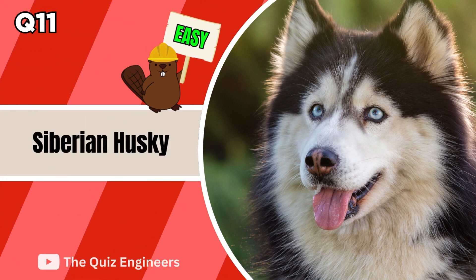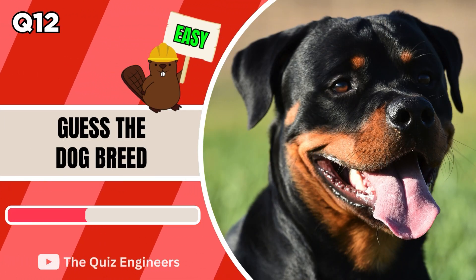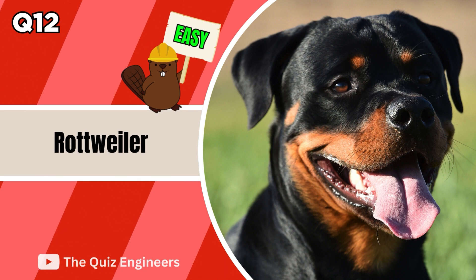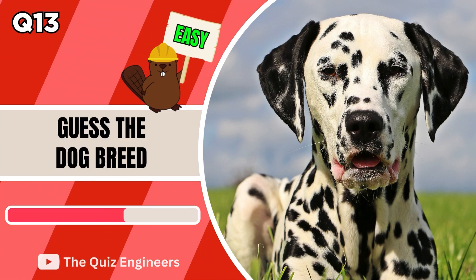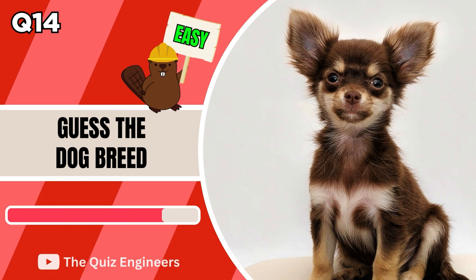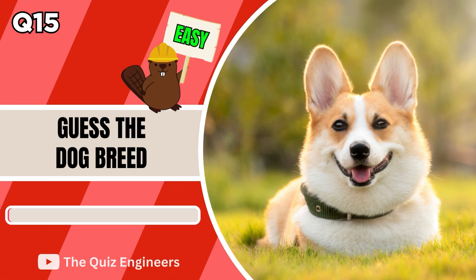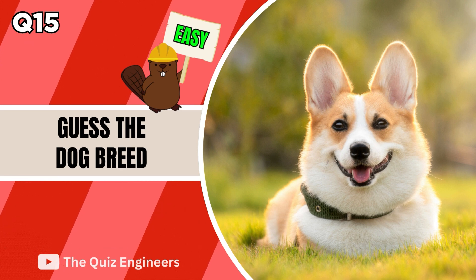Up next we have a Siberian Husky. This dog is a Rottweiler. The correct answer is a Chihuahua. The correct answer is a Dalmatian. Up next we have a Chihuahua. The answer is Corgi.